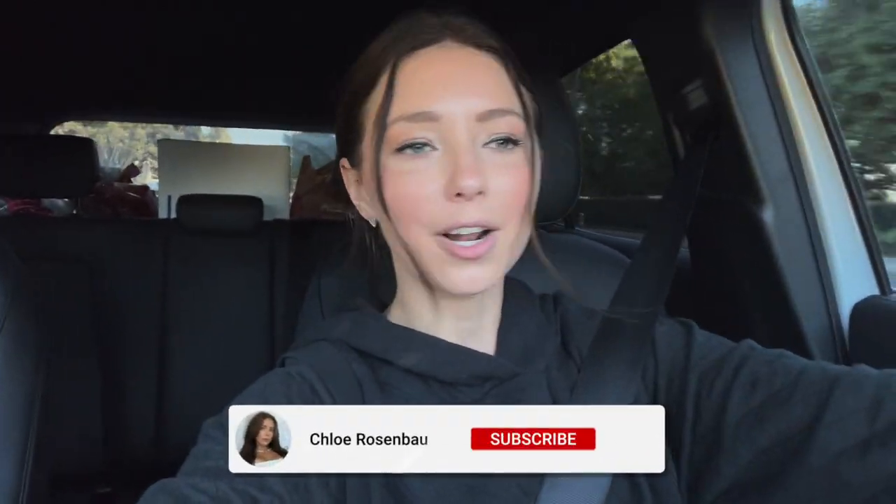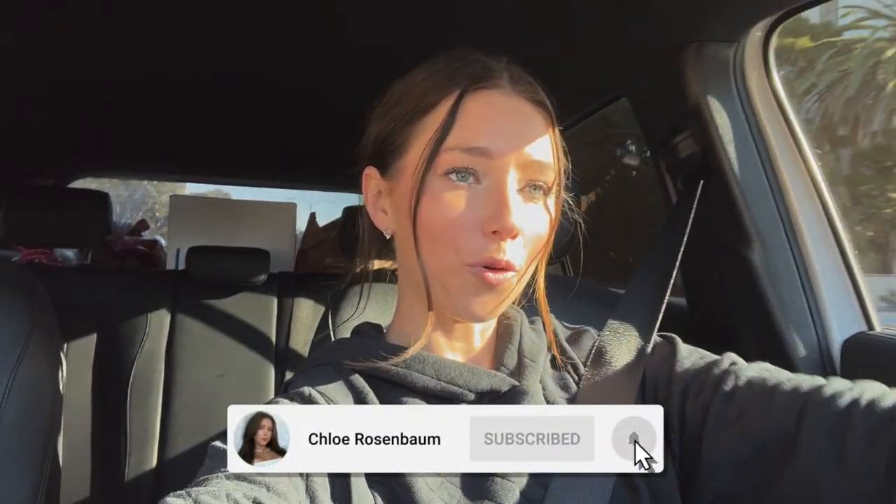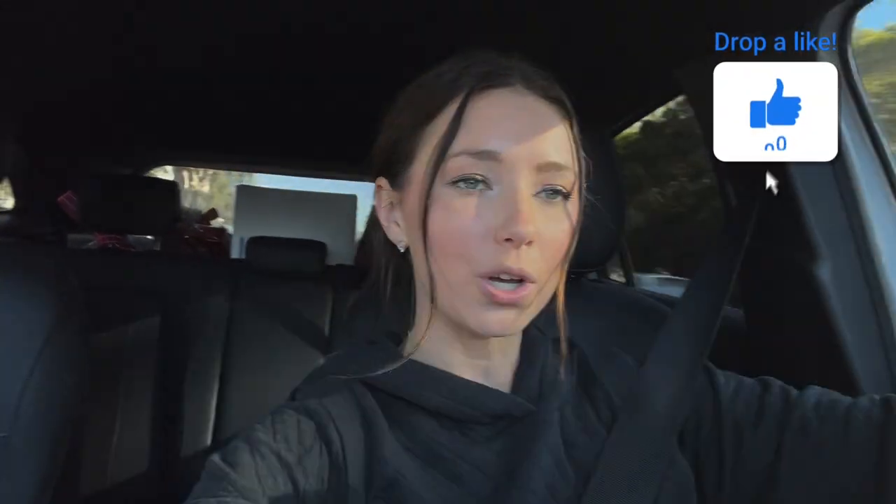Alright my little Christmas beans, that is all for today's video. I hope you enjoyed my winter morning routine — it's really fun to share with you guys. I am headed home now to prep for my party, so make sure you guys stay tuned for that vlog, it's gonna be so good. Love you all — like, comment, subscribe and I'll see you tomorrow.